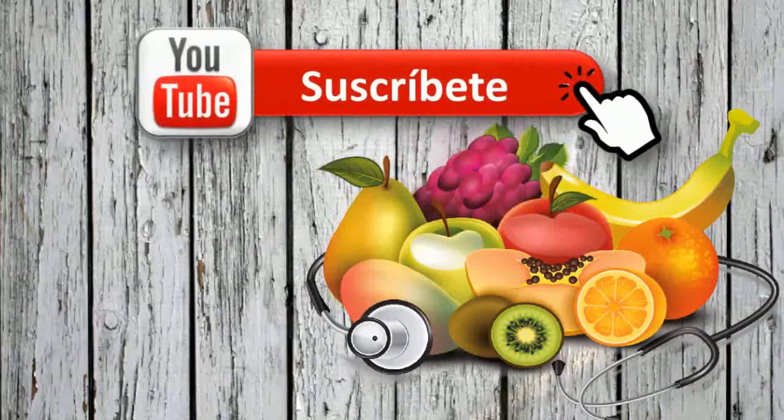That is all for now. See you in the next video. Don't forget to subscribe and like this video.